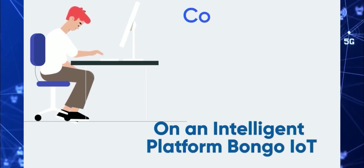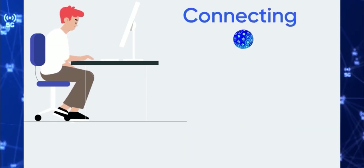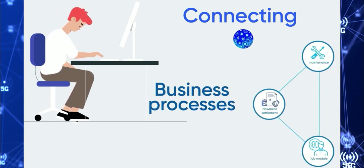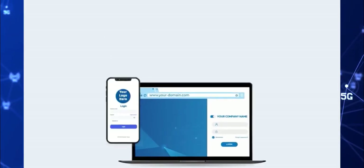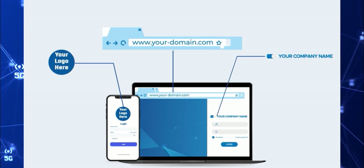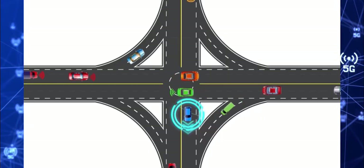Bongo IoT is an intelligent platform in which you can connect vehicles, assets, people and business processes of your organization. An advanced, fully featured white labeling software for smart fleet management. It's not just tracking, not only GPS but telematics in general.